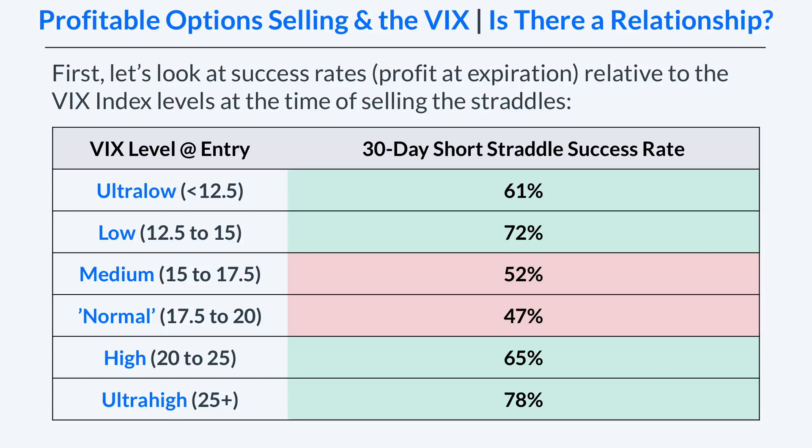The lowest two VIX buckets — ultra low and low, which is basically VIX below 15 — and the highest two VIX buckets, which is essentially VIX above 20, had the highest success rates for the 30-day short straddles. For the ultra low to low VIX levels we had 61 to 72 percent success rates, and for the high and ultra high VIX buckets we had 65 to 78 percent success rates. Interestingly, in those middle two buckets we had success rates between 47 and 52 percent.